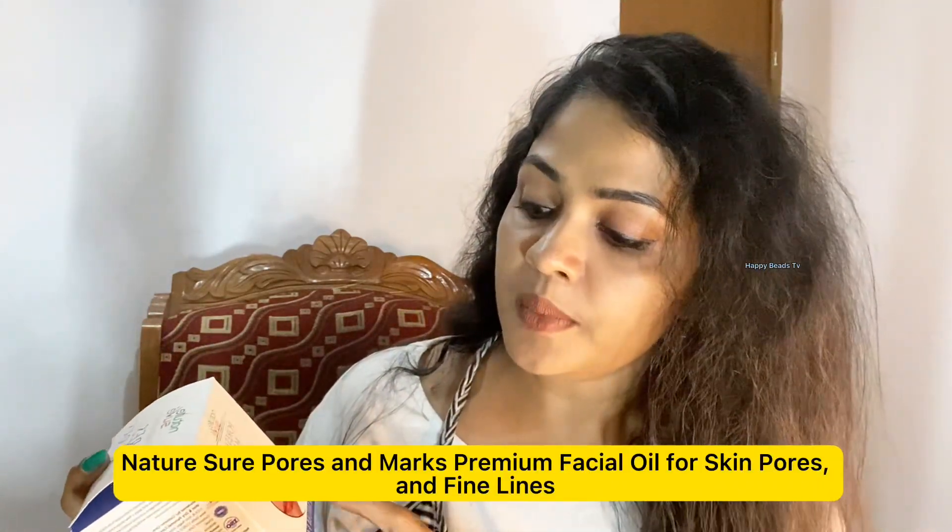Pauzan Max Oil. Premium Facial Oil. 30 ml. Facial Oil.